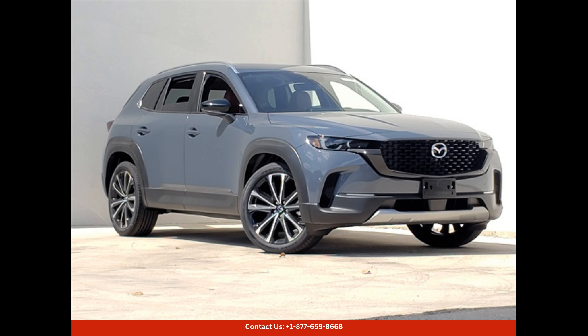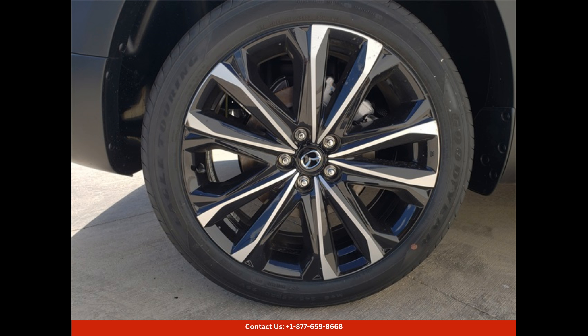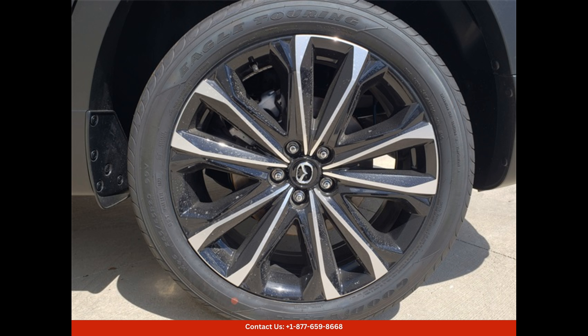The 2024 Mazda CX-50 in polymetal gray metallic is a stunning and modern SUV that is sure to turn heads on the streets of Austin, Texas. This particular model comes equipped with the 2.5 S Premium Plus package.